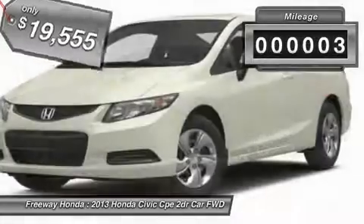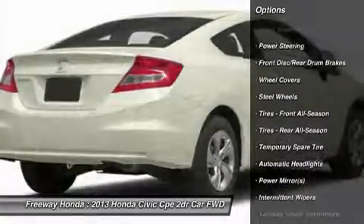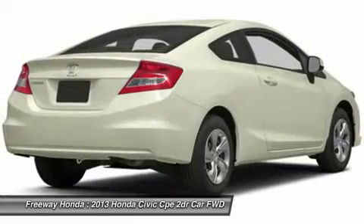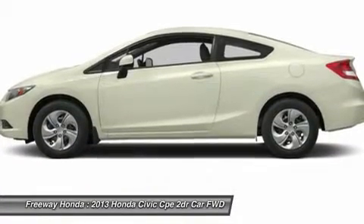This vehicle has less than 100 miles. Here are some of this vehicle's great options: stability control, traction control, anti-lock braking system, steering wheel audio controls, air conditioning, power steering, adjustable steering wheel, keyless entry, cruise control, floor mats.